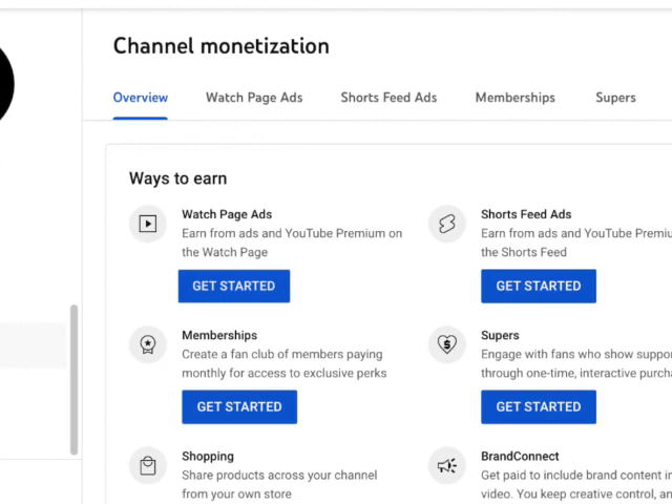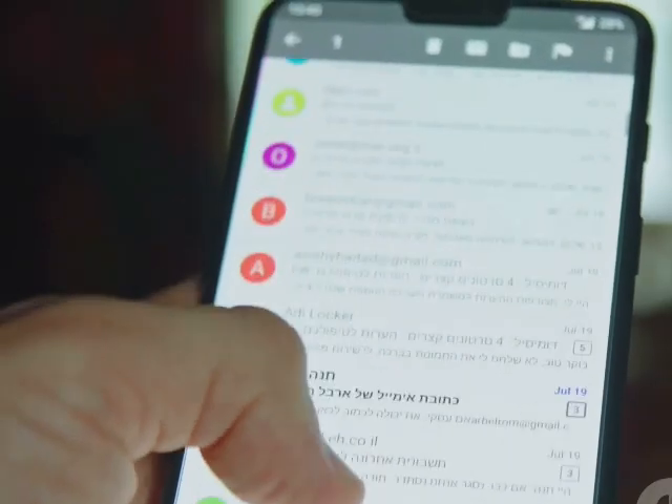YouTube will walk you through the application process — it's super easy. This review process usually takes about a month, so keep making those killer videos. They'll shoot you an email once they've made a decision.